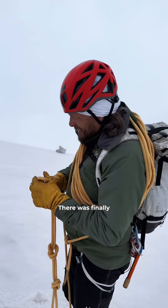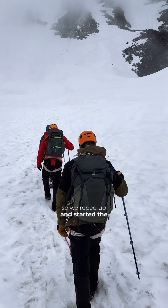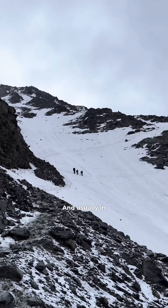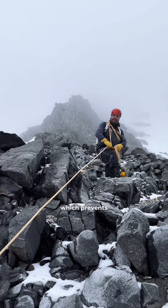It was time. There was finally a small weather window, so we roped up and started the climb. For crossing the Grand Couloir, you would like to have good conditions, and usually in June there's a lot of snow cover, which prevents rockfall.